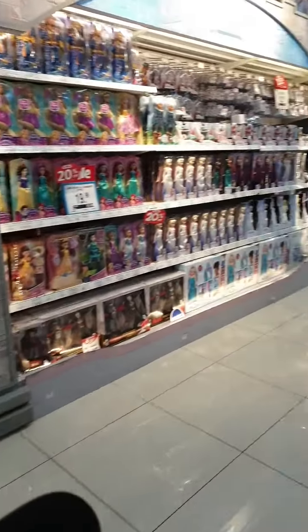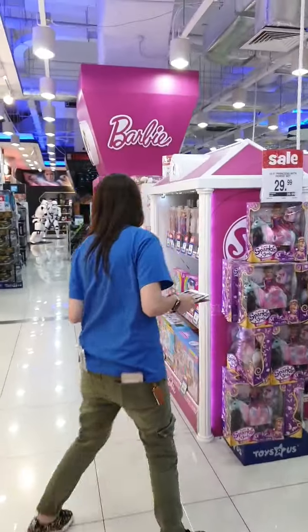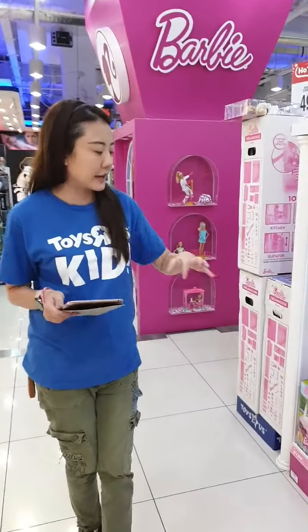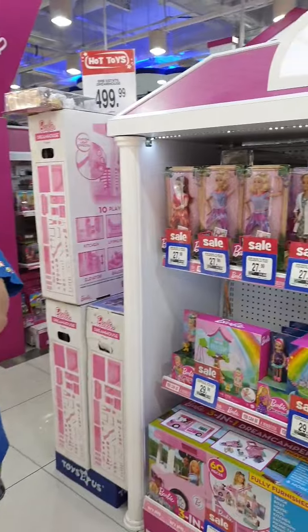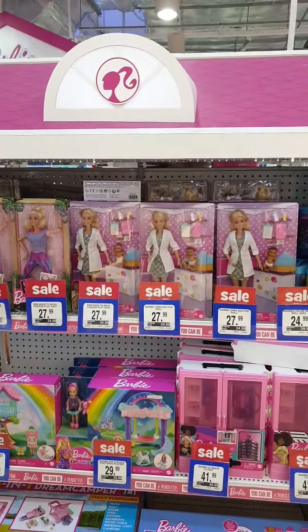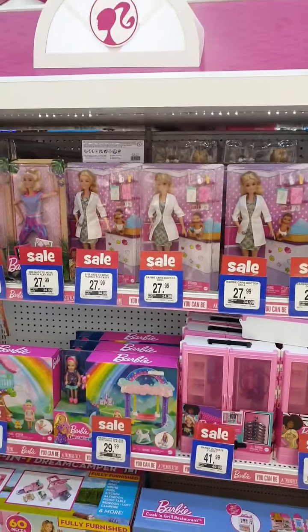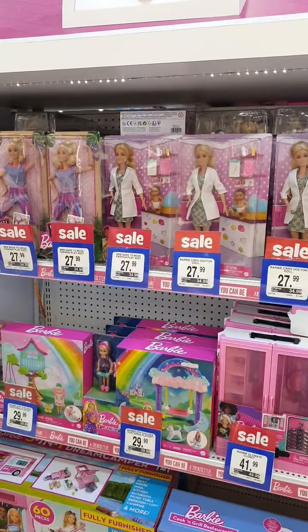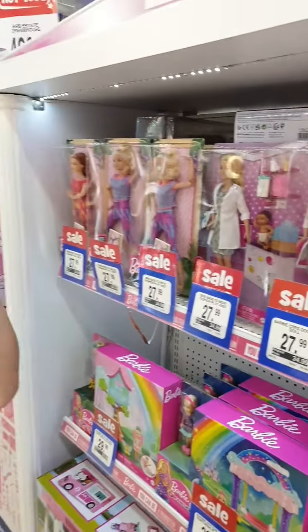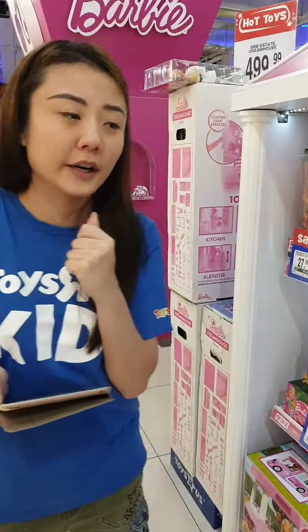We've got Bratz dolls, and Barbie dolls are going on a discount — for example, the Ultimate Closet. All these deals are part of our Summer Treasures collection for this month's catalog. There are quite a lot of discounts — you can get the physical copy in stores or the PDF copy online at www.toysrus.com.sg.